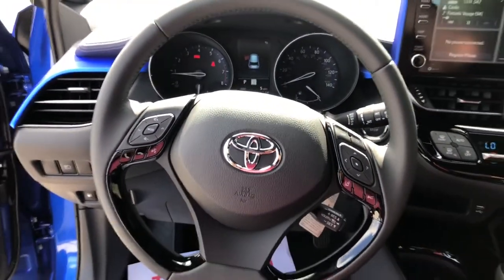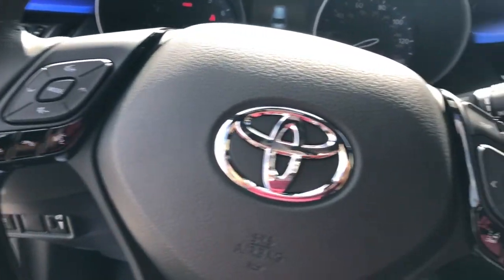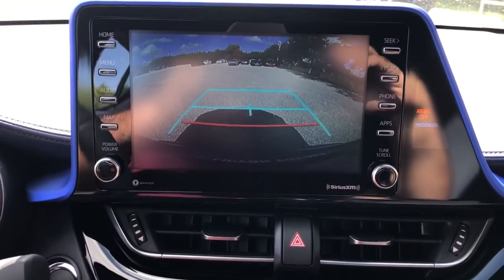Don't hide your unique sense of style — express yourself in this C-HR and enjoy all the benefits of a fantastic value while you're at it. We pride ourselves on our outstanding customer service. Come in for a test drive and let us take excellent care of you.